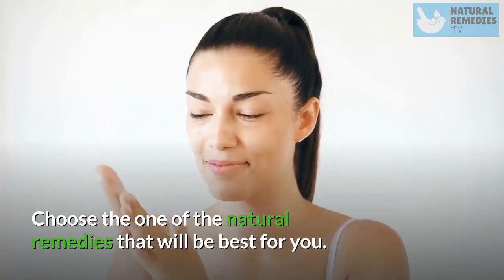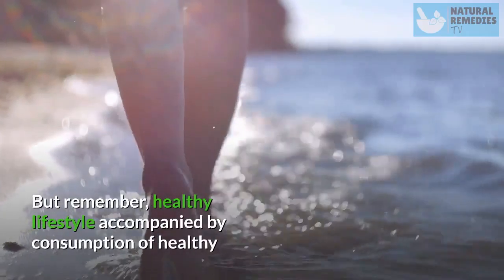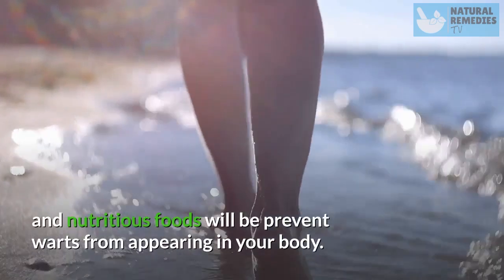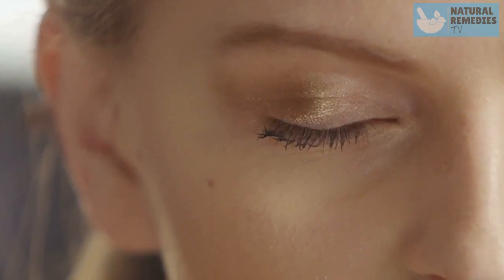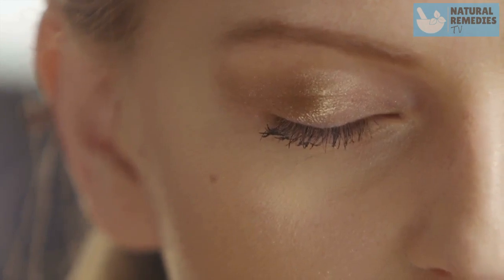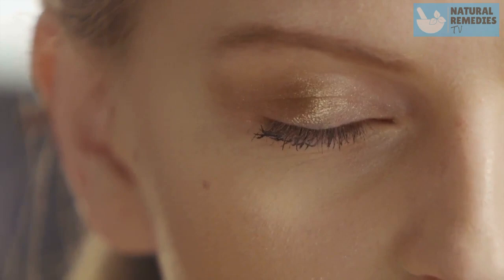Choose the natural remedy that will be best for you. But remember, a healthy lifestyle accompanied by consumption of healthy and nutritious foods will help prevent warts from appearing on your body. Please don't forget to subscribe, like, leave a comment, and share this video. This is Natural Remedies TV inviting you to watch our other videos. Thank you for watching.